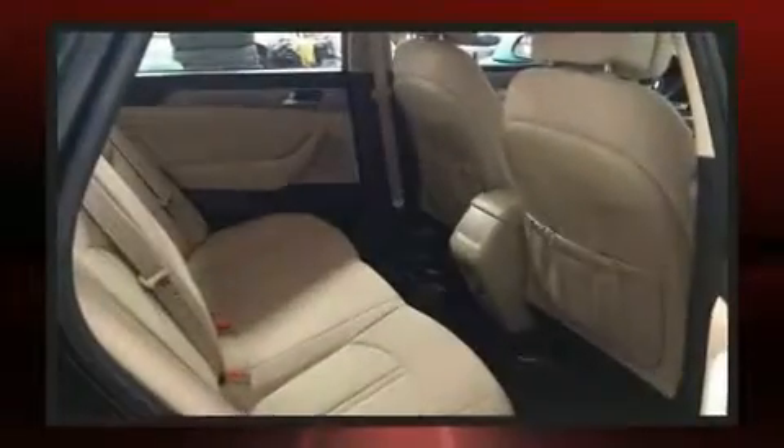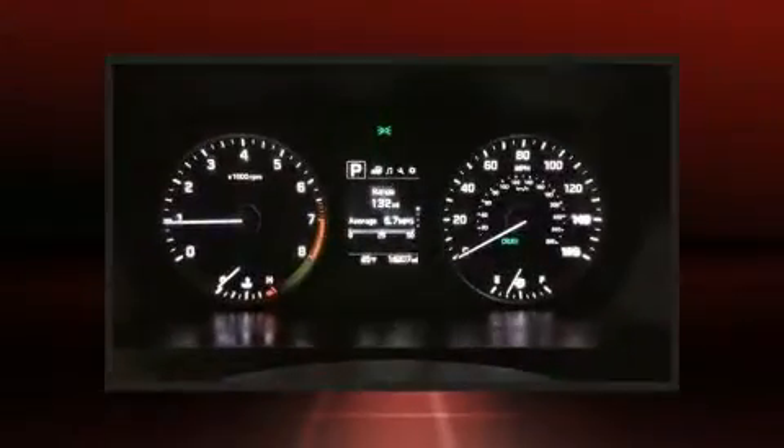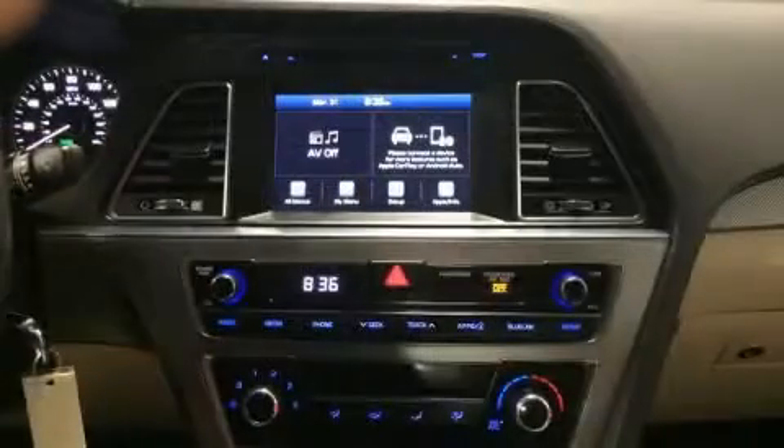Hyundai ensures the safety and security of its passengers with equipment such as dual front impact airbags, head curtain airbags, traction control, brake assist, a panic alarm, an emergency communication system, and four-wheel disc brakes with AVS. This car was designed with safety in mind, allowing you to drive with even greater assurance.